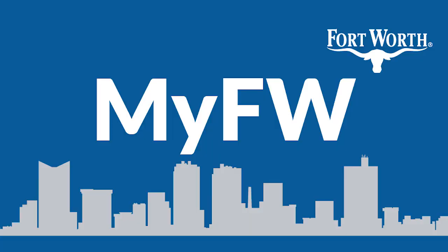This new system has been awesome. Saving time and improving service with My Fort Worth.